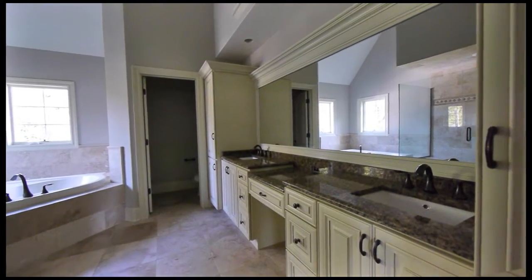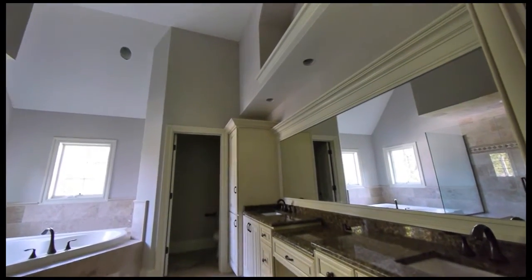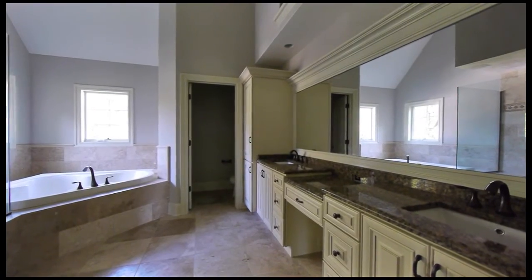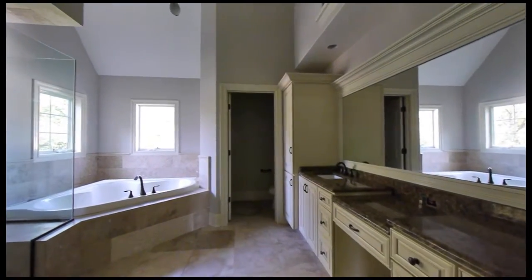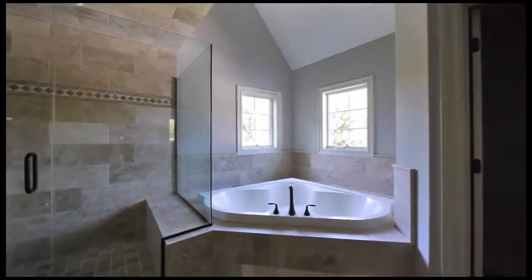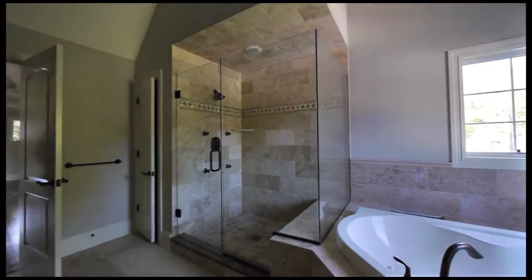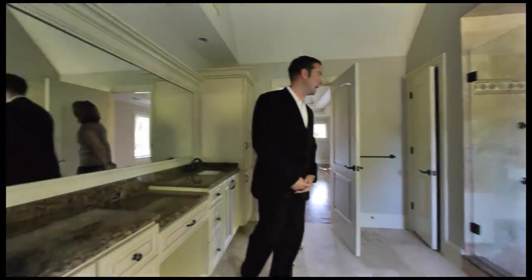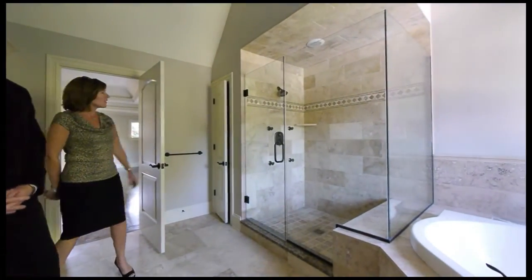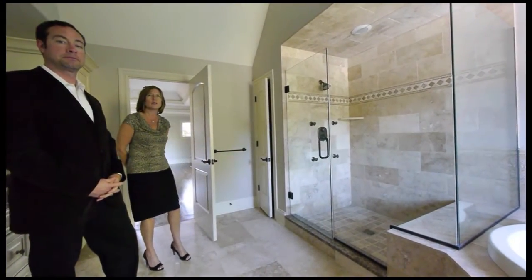The master bath features high double sinks, a makeup desk, and nice linen cabinets. The volume ceiling is spectacular and you'll be able to select a chandelier. There's a whirlpool tub with a marble tile surround, and a glass-enclosed shower with multiple body sprays. You have a linen closet here in the master in addition to the hall closet for the other bathrooms.